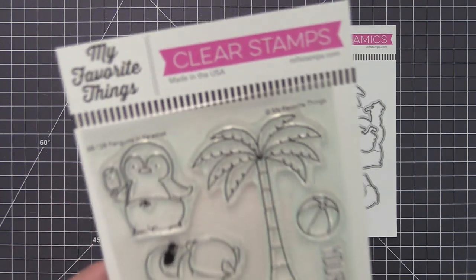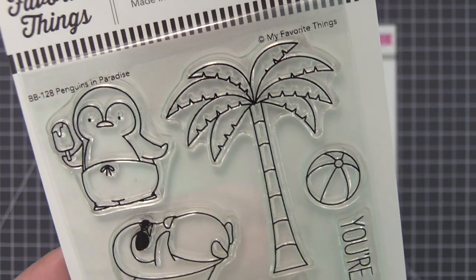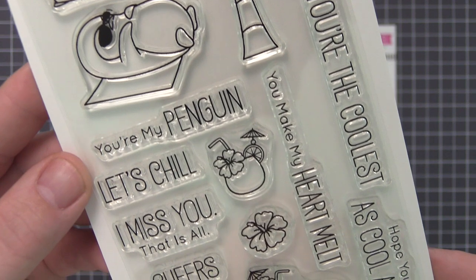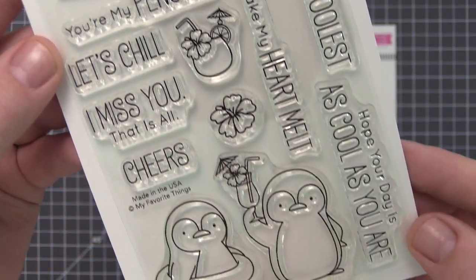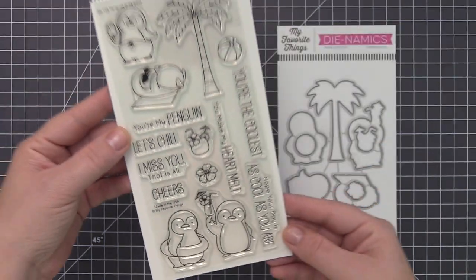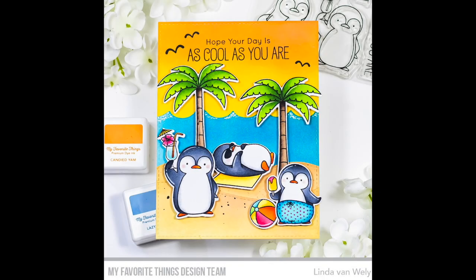Wearing a tuxedo full-time can be exhausting. That's why Birdie Brown's quartet of adorable penguins are truly deserving of a relaxing tropical vacation. Armed with the cooling shade of a palm tree and some deliciously icy drinks, this fab foursome is ready to chill with you.